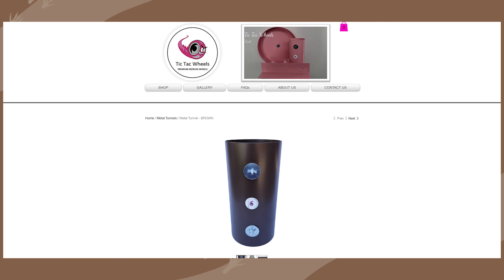I spent £37 on the Tic Tac Wheel website on a metal tunnel. It's pricey but should last a long time being made from metal, so worth the investment. I also spent £16 on two glass water bottles — slightly overpriced from Amazon, but she came with plastic ones and I needed to replace them urgently.